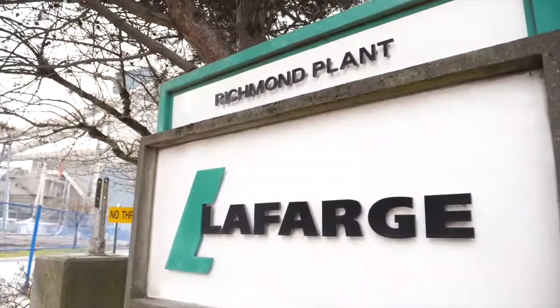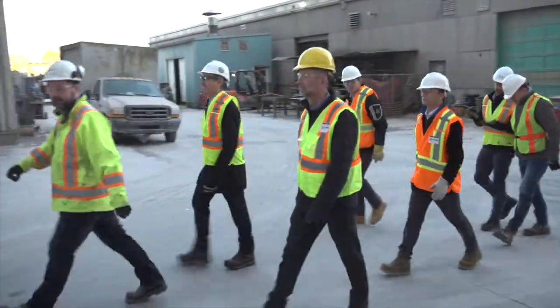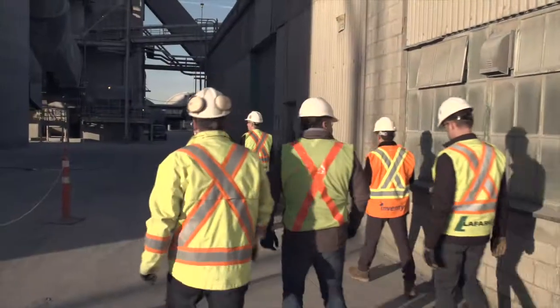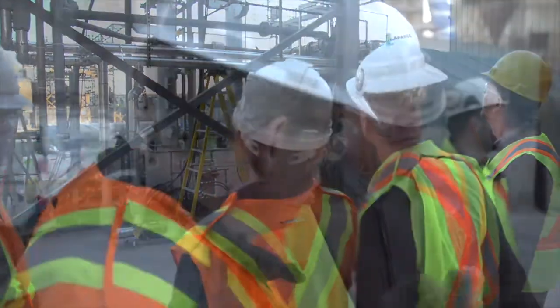Today we're at the Lafarge Wholesome cement plant here in Richmond, just outside of Vancouver, BC. We're on a tour today looking at one of our new projects in partnership with two partners — one is Vante and the other one is Total.